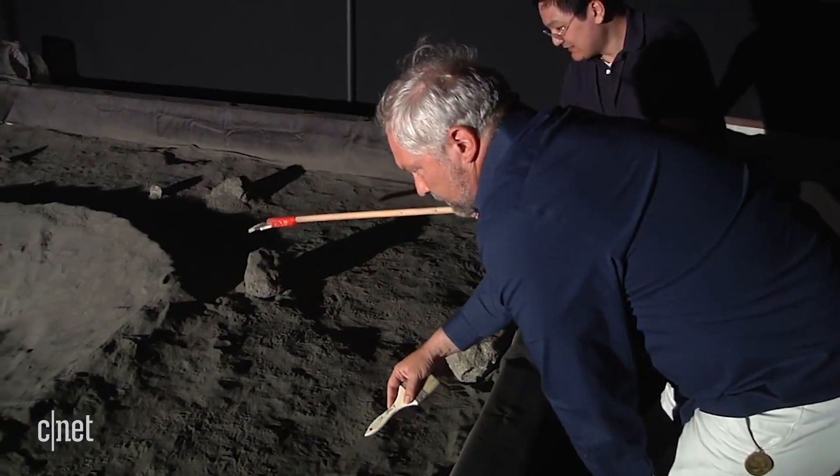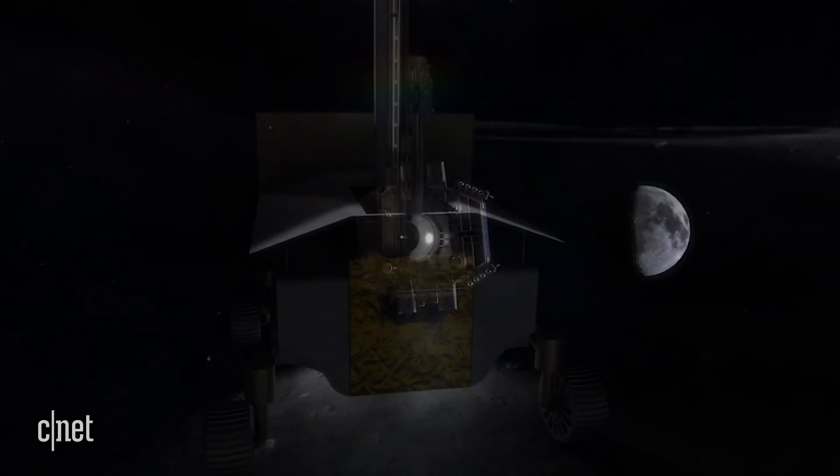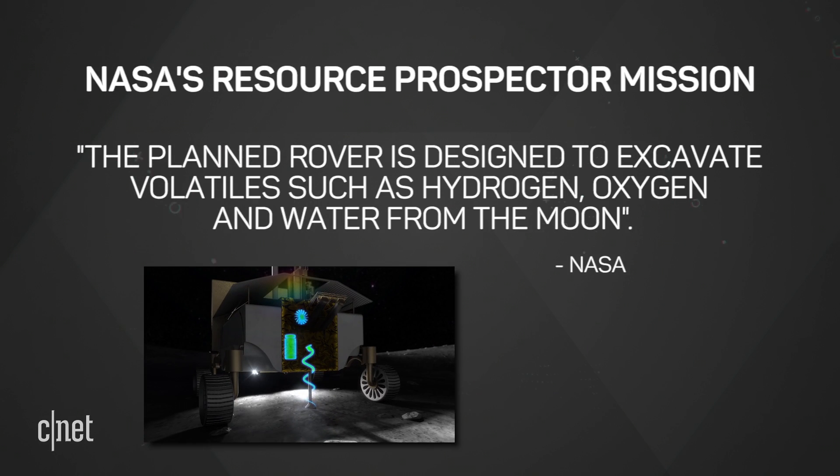These lunar experiments are a precursor for the Resource Prospector mission, which will be the first mining expedition on another world. According to NASA, the planned rover mission is designed to excavate volatiles such as hydrogen, oxygen, and water from the moon.